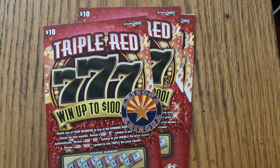What's up, YouTube? AZ Scratchers here with another little scratching session. And today we're going to do one I haven't done in a while — we're going to do four of the Arizona Lottery's $10 Triple Red 777s.